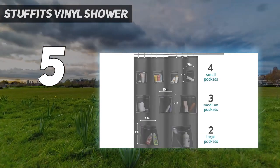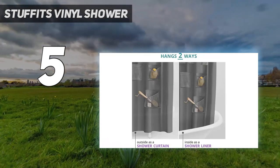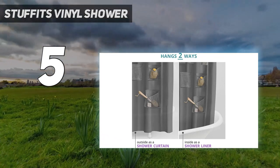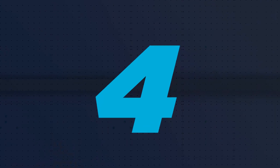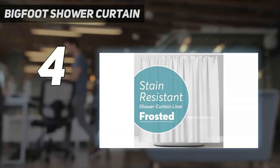The only downside comes at washing time: if you have the liner facing the water, the mesh pockets do not dry out as well as the vinyl. The pockets can also easily get overloaded.